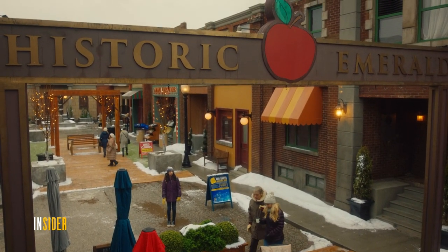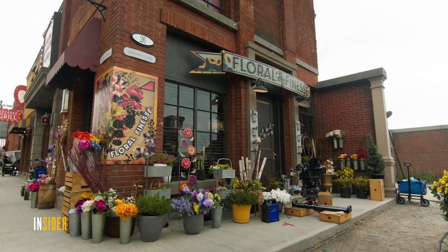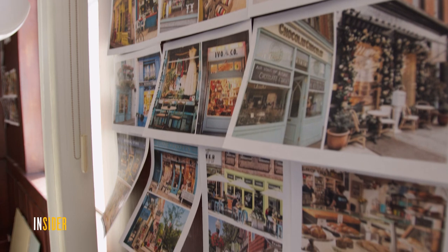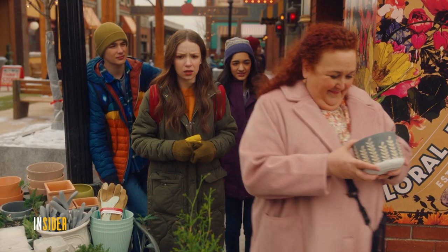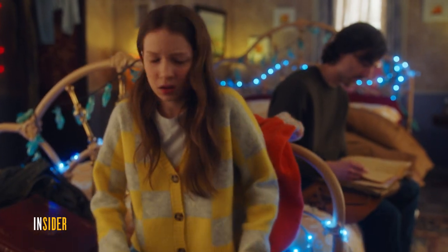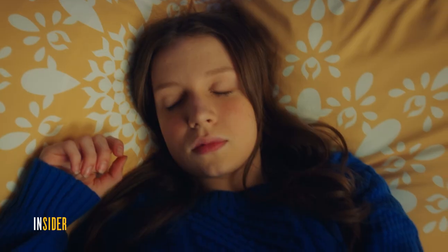For instance, we had a flower shop in the script and we had to identify where on the street we would like that. Then I went to work to design an interior for it. I go on the internet and find images that suit the feel of the show. If everyone's happy, I go ahead and start planning the set and looking at colors. We like to have some red hits on all of the sets — nothing too overpowering, just little bits and pieces here and there.